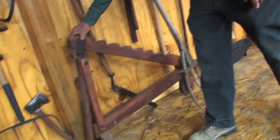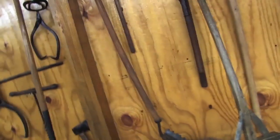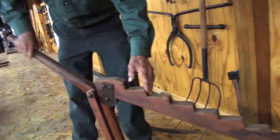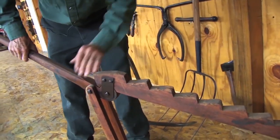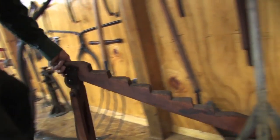This is a wagon jack here. Basically you stuck this underneath the box wagon frame — just enough, when you lifted it, to get the wheel off the ground so you could grease the wheel bearings or whatever you needed to do.